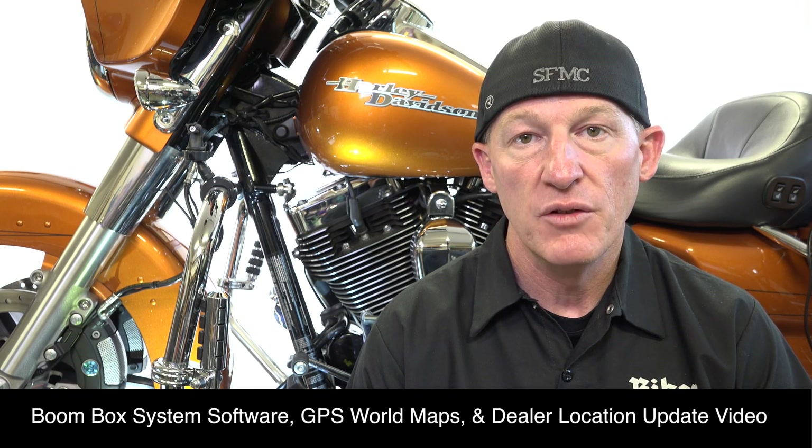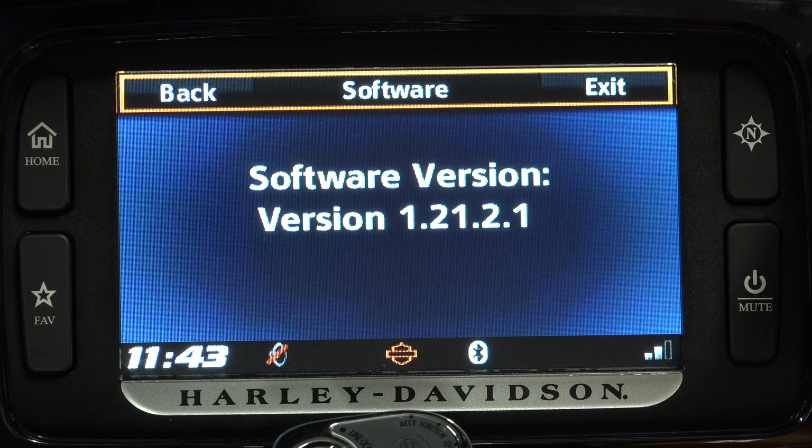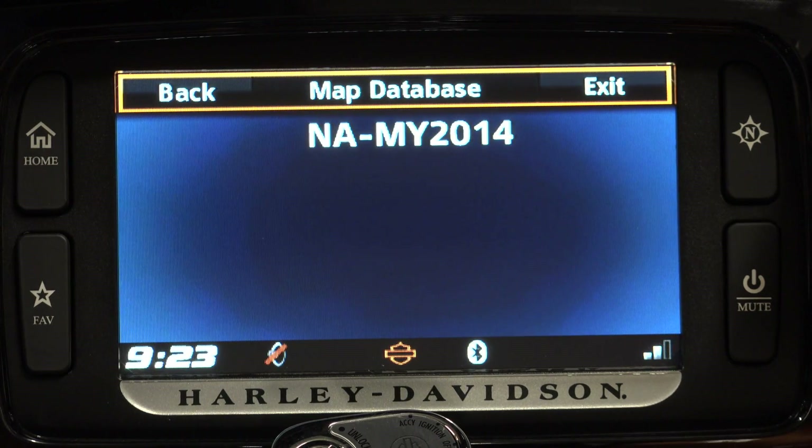After you watch this video and become comfortable with the Boombox, I highly recommend that you get the next videos in our series. The second video is the Boombox system software, world maps, and dealer locations update video. Your Boombox is just a computer — it needs routine updates to work out the bugs, run smoother, and add additional features. You definitely need to keep your software up to date. Additionally, there are maps within the GPS system that you can update, and there are different maps for different parts of the world — yours might be out of date. We also cover dealer location updates, so that when you're out traveling you can find the most accurate dealership locations in your GPS system.